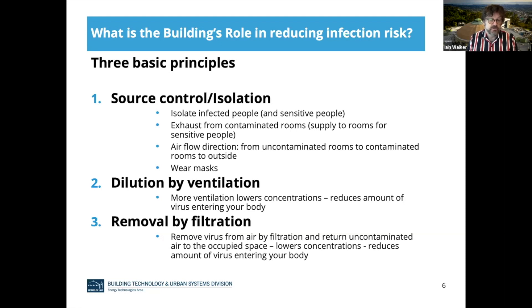More ventilation — bringing outside air in — lowers the concentrations of virus in the air and reduces the amount of virus entering your body when you breathe. Similarly, filtration also removes the virus from the air and returns uncontaminated air to the spaces, which again lowers concentration and reduces the amount of virus that you breathe in. These are the three basic principles relating buildings, ventilation, and filtration to reducing the risk of infection.